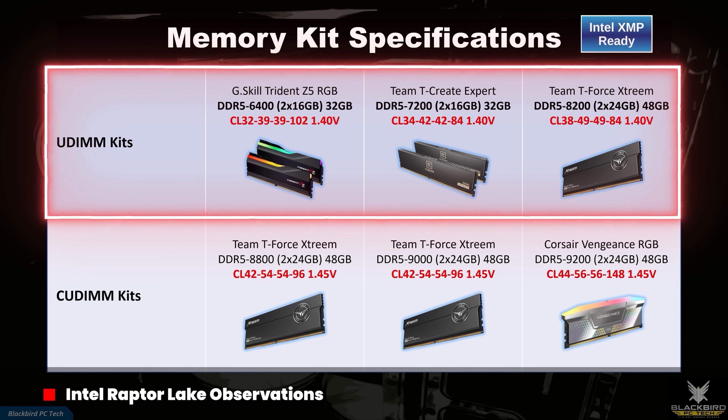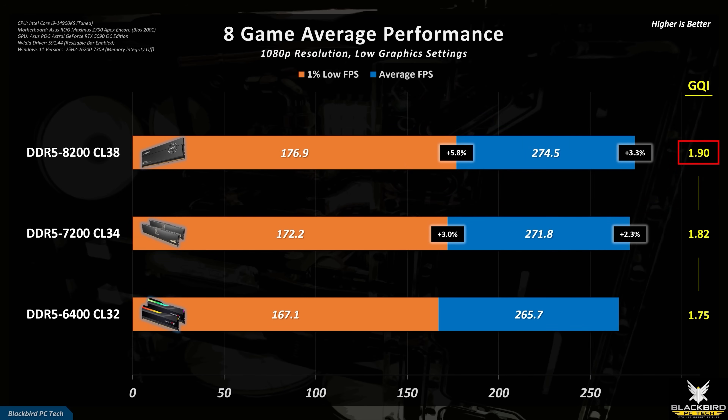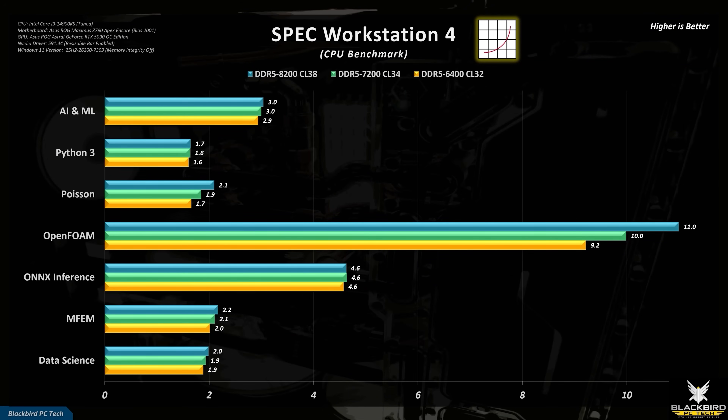For the 14900KS, I tested three kits of RAM. From the average gaming performance, the increase in the 1% lows is meaningful, with a 6% increase in performance going from 6400 to 8200 megatransfers per second. Combined with a 3% increase in average performance, this resulted in a 9% improvement in overall gameplay experience, which is significant. Games that heavily load the RAM, such as Microsoft Flight Simulator 2024, showed significant performance increases, whereas games that heavily load the GPU even at 1080p low settings, such as Black Myth Wukong, show a much lower performance increase. For professional workloads such as FEM, CAD, and CFD, the increase in performance is quite linear, which isn't surprising given that many of these workloads are heavily dependent on RAM.